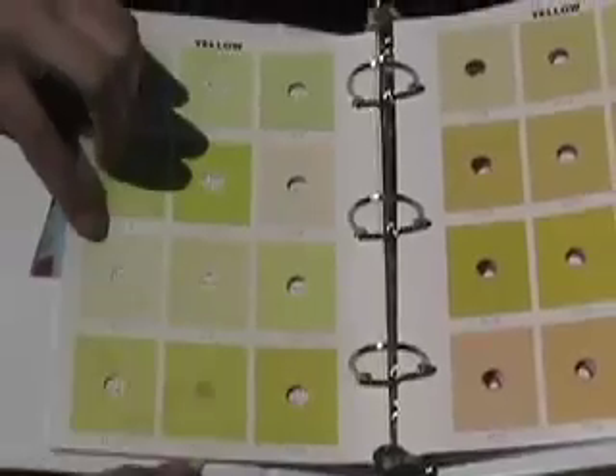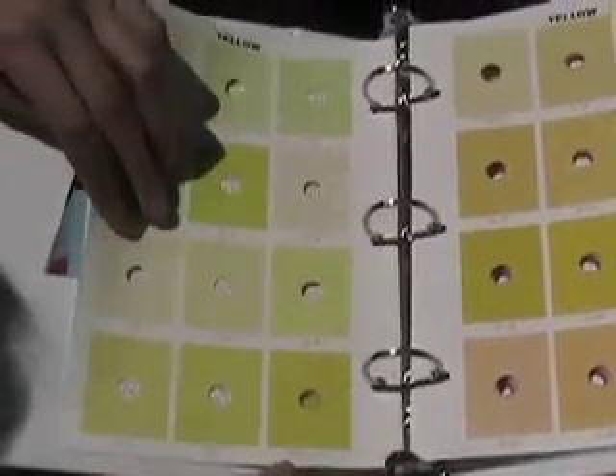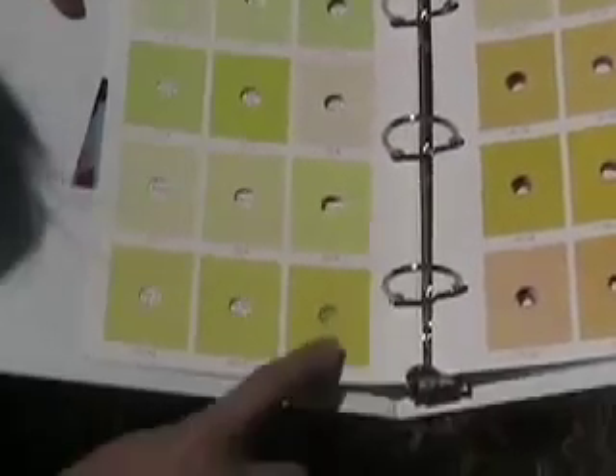Coloration throughout the plant is the result of the accumulation of pigments — chemical compounds that absorb specific wavelengths of visible light. The three main classes of pigments found in dahlias are chlorophylls, carotenoids, and anthocyanins.